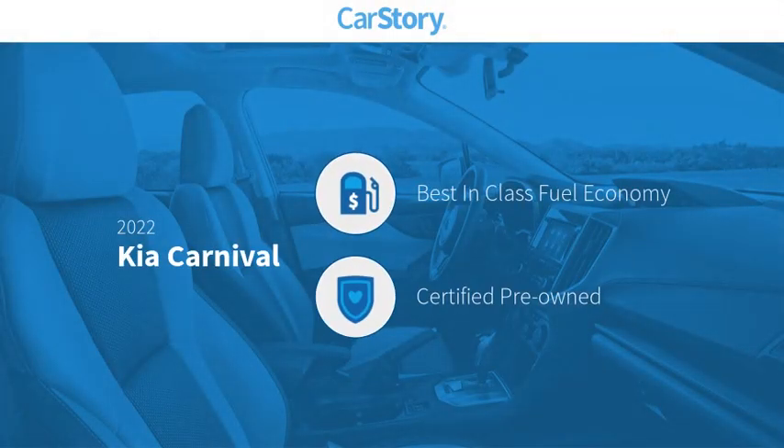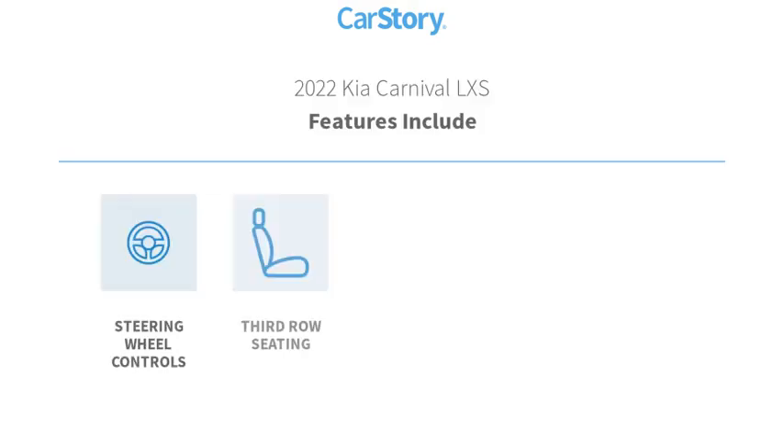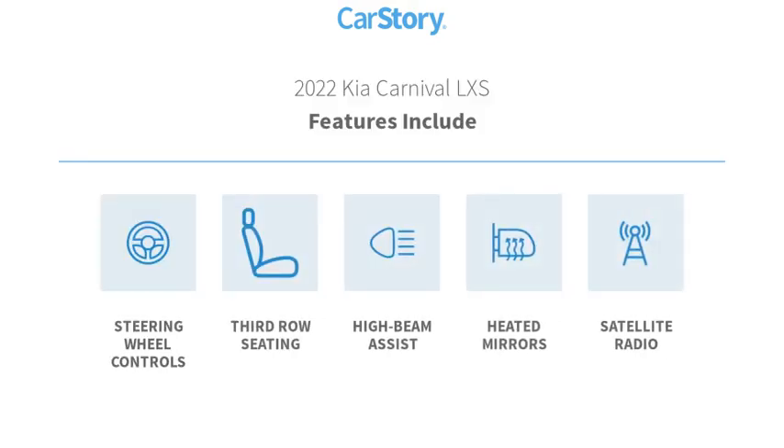Car Story research indicates this vehicle as having best-in-class fuel economy, certified pre-owned. Features also include satellite radio, heated mirrors, steering wheel controls, third row seating, and high beam assist.